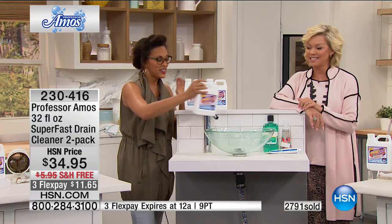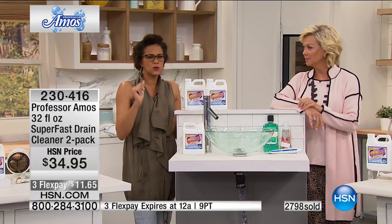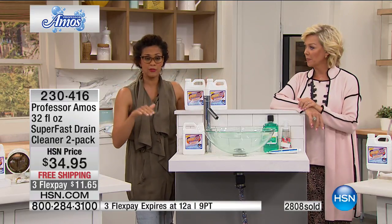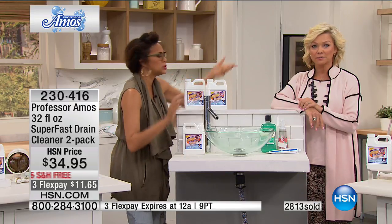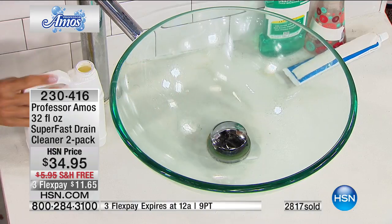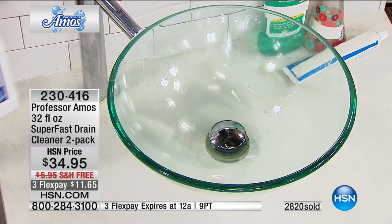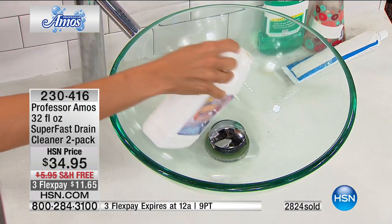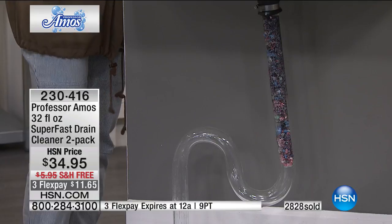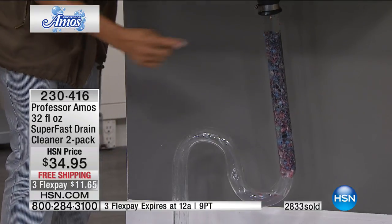We have less than 10 minutes to continue ordering — item 230416. Give us a call and share your experience to help others make a good decision. People ask about what kind of plumbing it works with — PVC, lead, copper — all types. Septic systems too. All the shampoos, toothpaste, hair, and shaving byproducts going down your drain every morning — pour four to six ounces down.